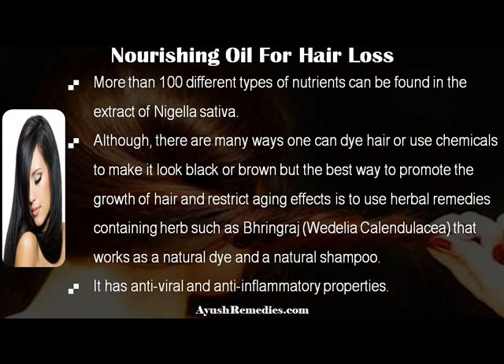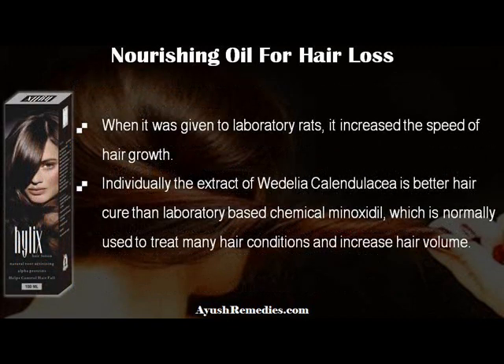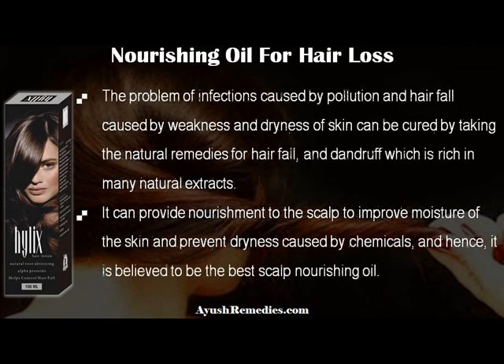Wedelia calendulacea has antiviral and anti-inflammatory properties. When it was given to laboratory rats, it increased the speed of hair growth. Individually, the extract of Wedelia calendulacea is a better hair cure than the laboratory-based chemical minoxidil, which is normally used to treat many hair conditions and increase hair volume. The problem of infections caused by pollution and hair fall caused by weakness and dryness of skin can be cured by taking this natural remedy for hair fall and dandruff, which is rich in many natural extracts.